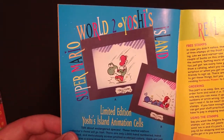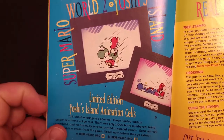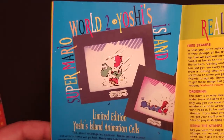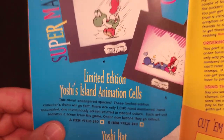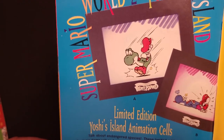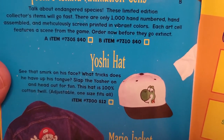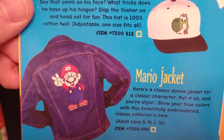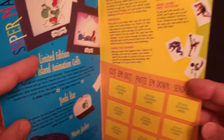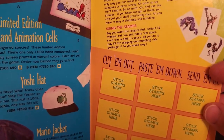I wanted this so bad as a kid — it's a limited edition Yoshi's Island animation cell. There are two options available, and these were what I was saving up my superpower stamps for. They were $40 each, and when I was 12 I did not have any money. There's also a Yoshi hat for $12 and a Mario denim jacket for $99. This page also includes some ordering info and a stamp collecting page.